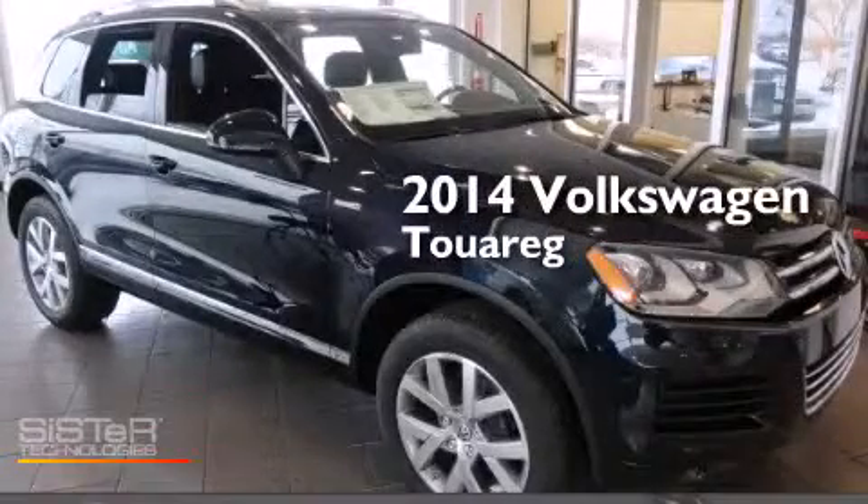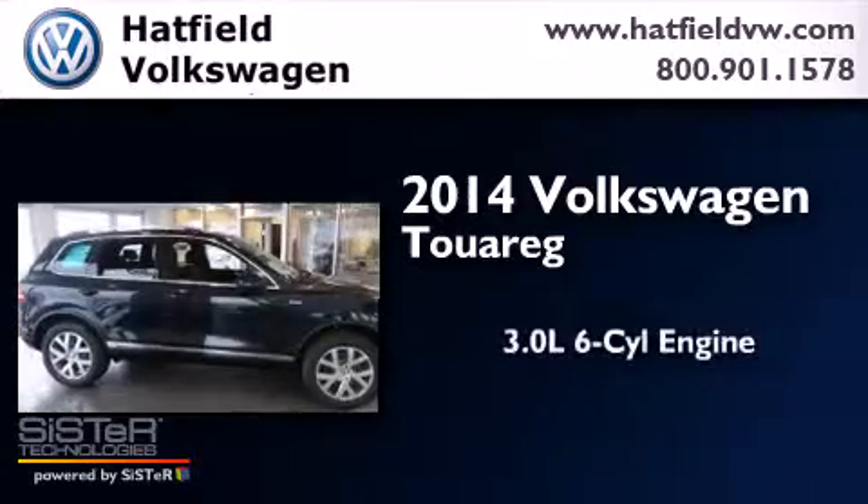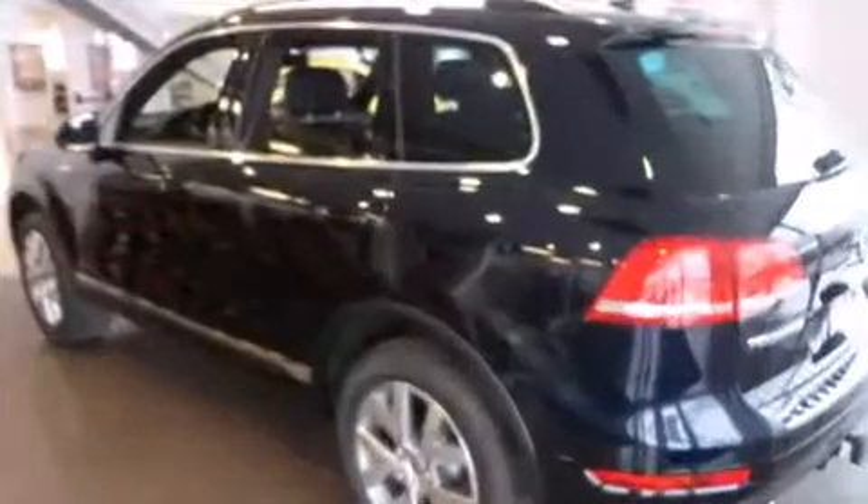This is a brand new 2014 Volkswagen Touareg. It features a 3.0-liter six-cylinder engine, an automatic transmission, and all-wheel drive.